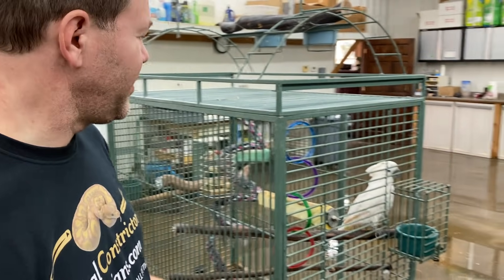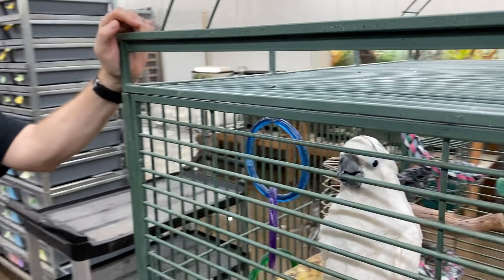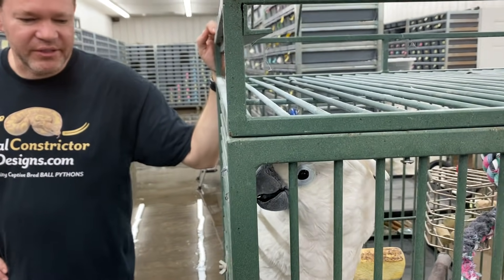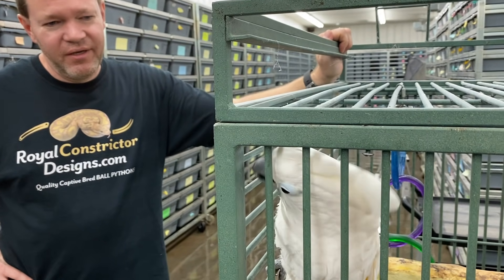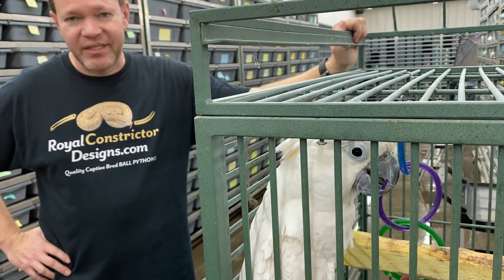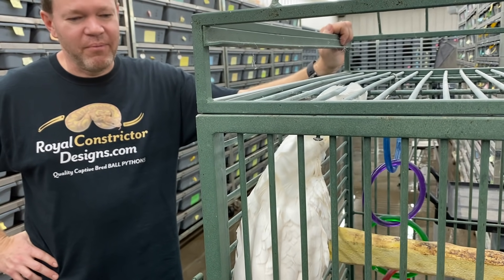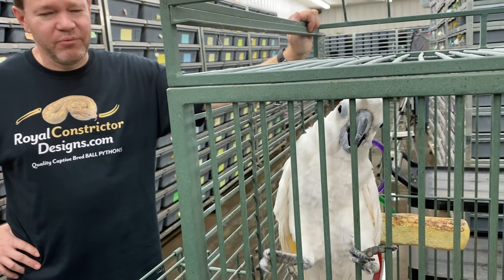You can probably hear a little bit of noise in the background — this is the bird you've heard in plenty of my videos. This is Spike, he's an umbrella cockatoo. I got him while working at a pet store after I graduated college. We got him in when he was about a week old from a local breeder, I used to take him home and hand-raise him, got attached to him. He's about 22 years old right now and will probably be around for another 40 years.